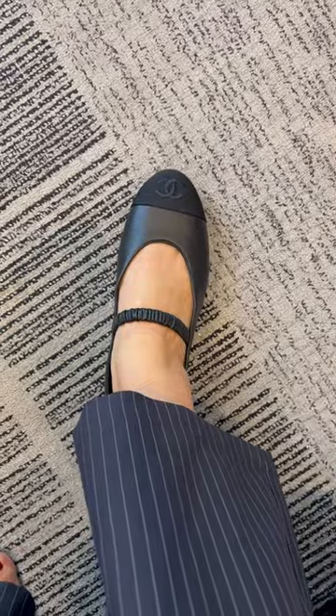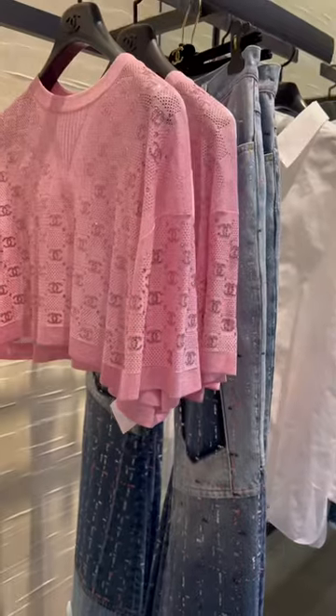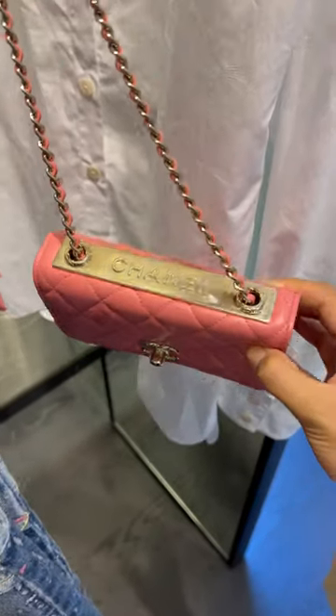I obviously had to also try on the really popular ballerina flats that come with the sock, however I was not vibing with them at all. I don't know if I can pull it off — it just felt like it wasn't for me.